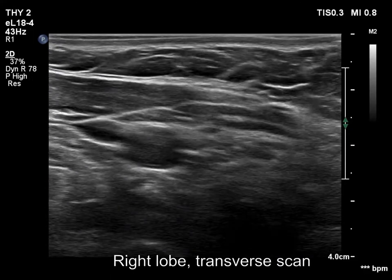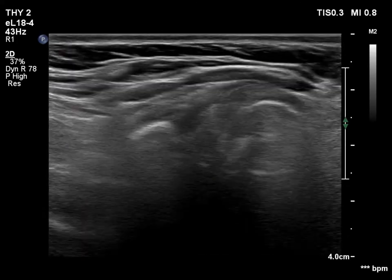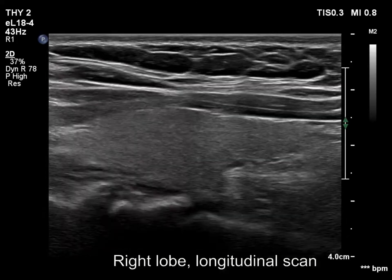The right lobe is intact. The tiny hypoechoic area should be regarded as normal findings.